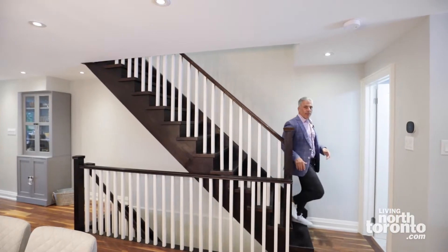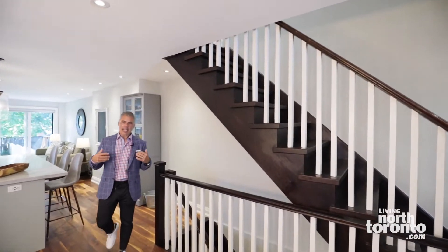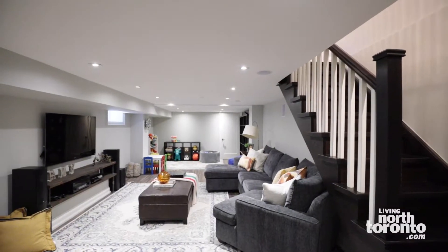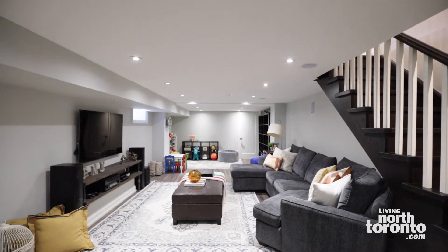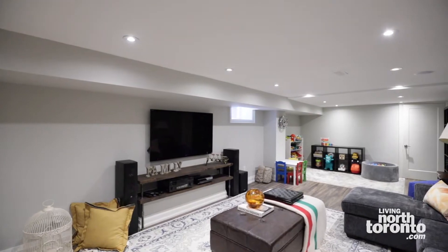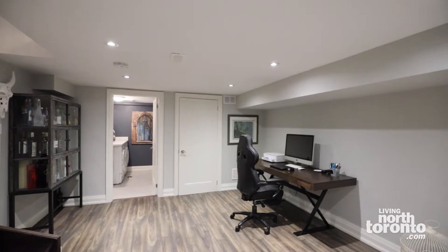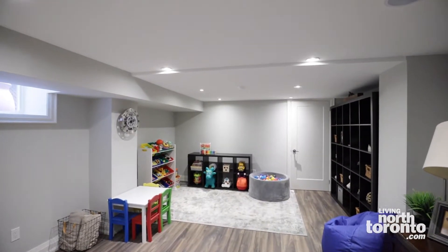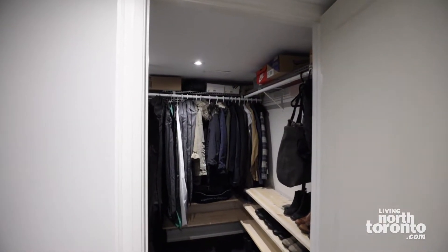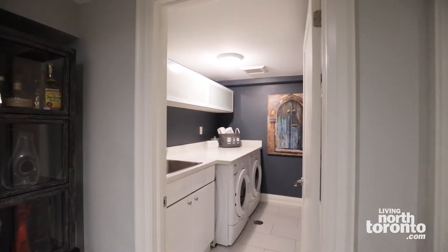We've conquered the main and the second of this absolutely spectacular semi in the heart of Lawrence Park North. Now let's go see the basement lower level. This is one of the most amazing basements I've seen for a home of this vintage in a while. You've got phenomenal space down here — amazing open concept. There's a great lounge and family area to hang out and watch TV, with built-in speakers throughout. There's a great playroom at the back end of the basement for the kids, leading into a spectacular storage room with tons of extra space. And you have a full-size laundry room with built-in sink. Truly an incredible basement.